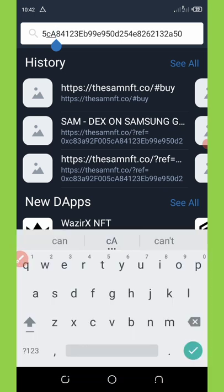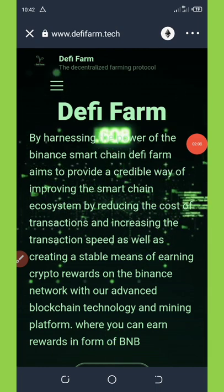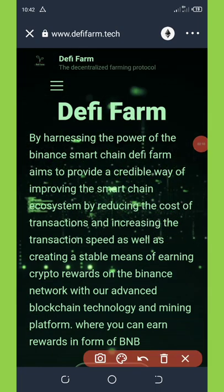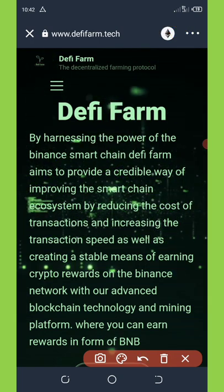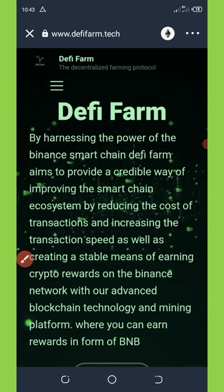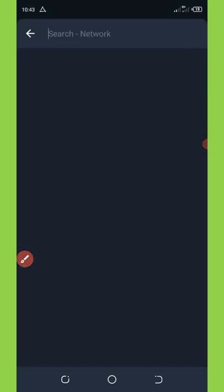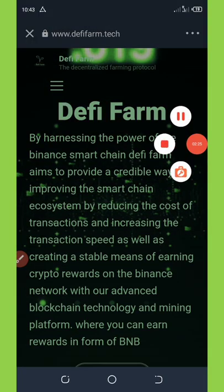Hit search and then wait for it to load for some seconds. Once it loads up, you're going to need to change your Ethereum network to BNB Smart Chain network. That's the only way for you to be able to claim this airdrop. So we're going to change it to BNB Smart Chain and then wait for it to reload again.